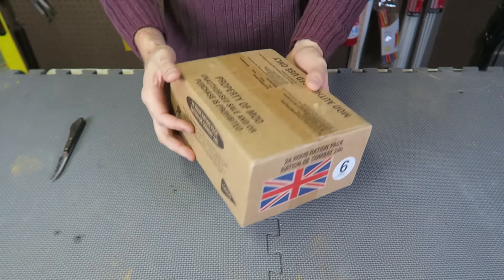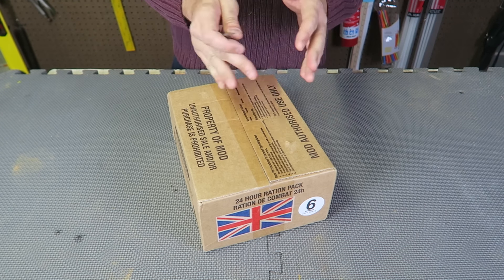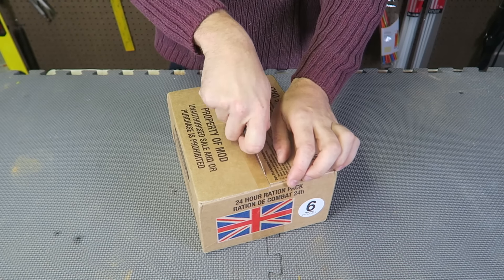This is meal number six, and it's a 24-hour ration. So it's supposed to be breakfast, lunch and dinner. Let's see what it's about.